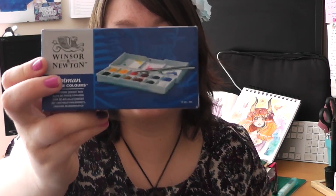A set of Winsor & Newton Cotman watercolors. This is just a small set — it's got a brush in here, 12 half pans, and a little knife. It's a travel-sized one, and I love the Cotman range. Oh my god, I'm obsessed with it at the moment.